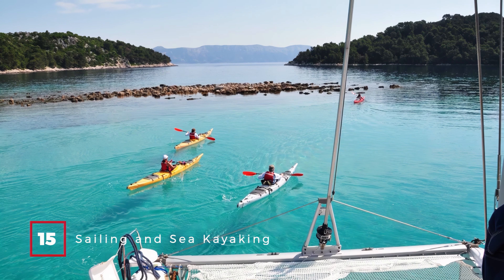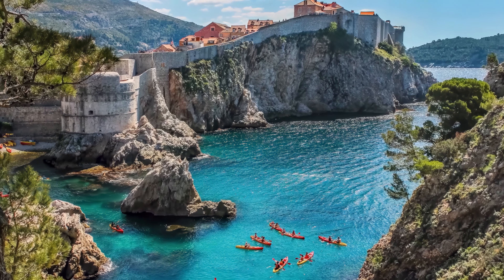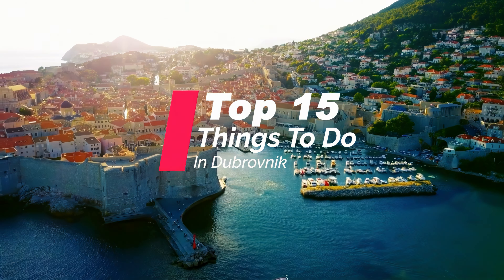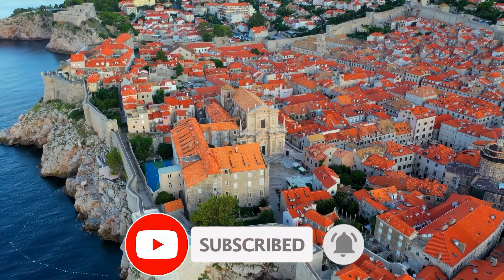At number 15, we have Sailing and Sea Kayaking. Explore the islands off Dubrovnik's coast, or kayak around the city walls for a unique perspective of the city's architecture. So that sums up my top 15 things to do in Dubrovnik. I hope you enjoyed. If you did, please leave a like on the video, and if you're new to the channel, hit that subscribe button. Until next time, have a great day.